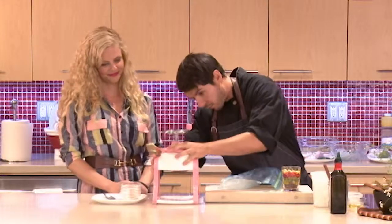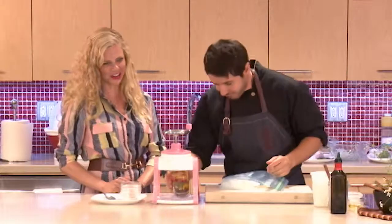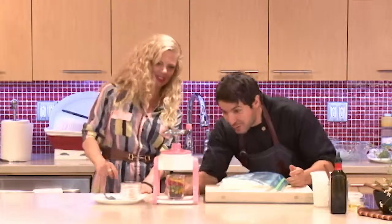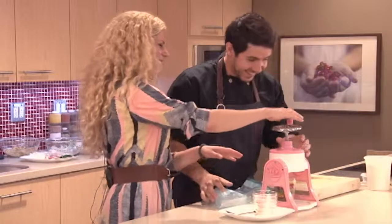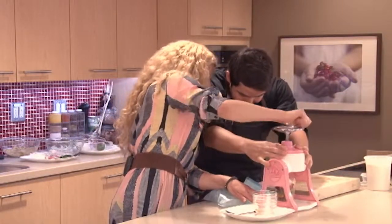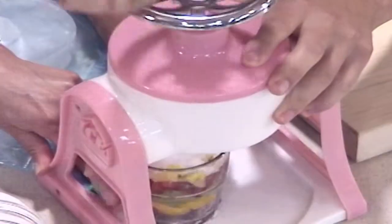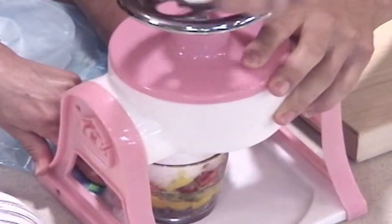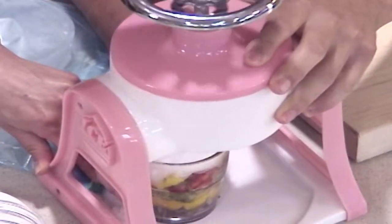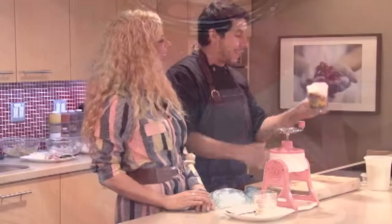I've never actually used this before — for the first time, before your eyes, ladies and gentlemen. I'm pretty sure you just put the glass underneath. Oh, this is cool, I want one. Perfect. So here we go, there's our snow. In the winter you can just go outside and scoop some up and throw it right in.